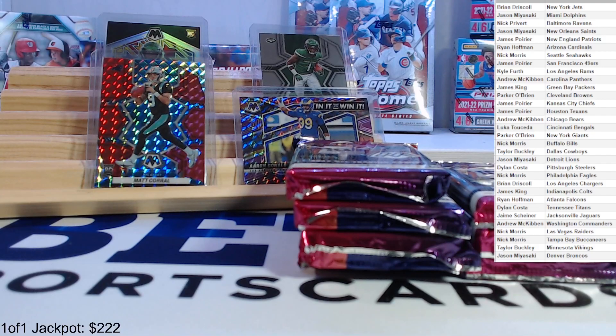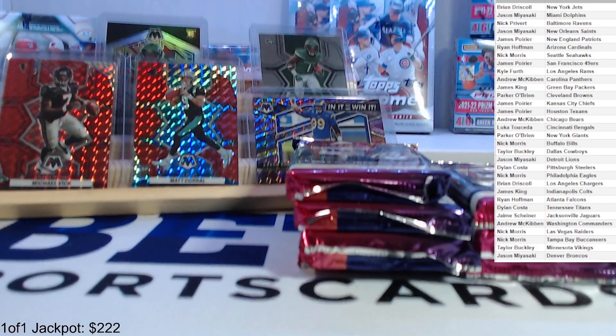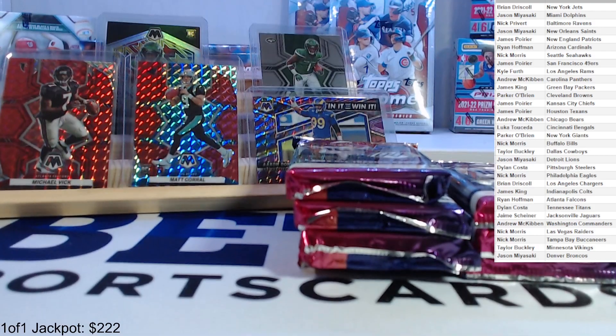I really like this Mike Vick. Okay, here we go, next pack — still looking for both autos.